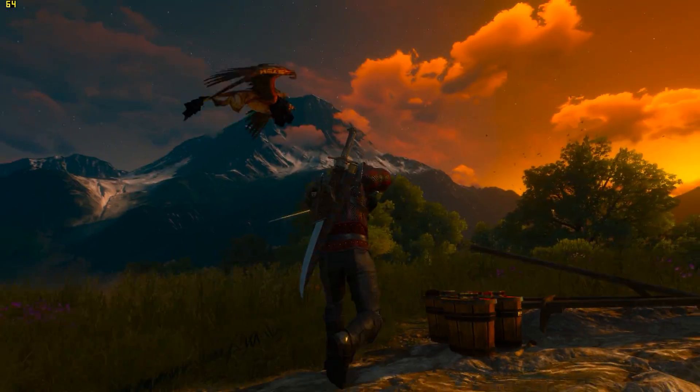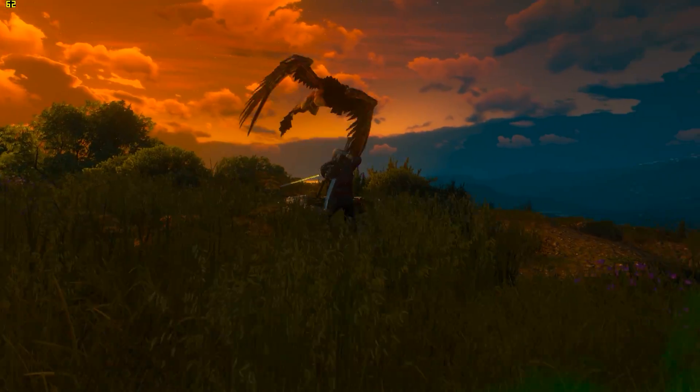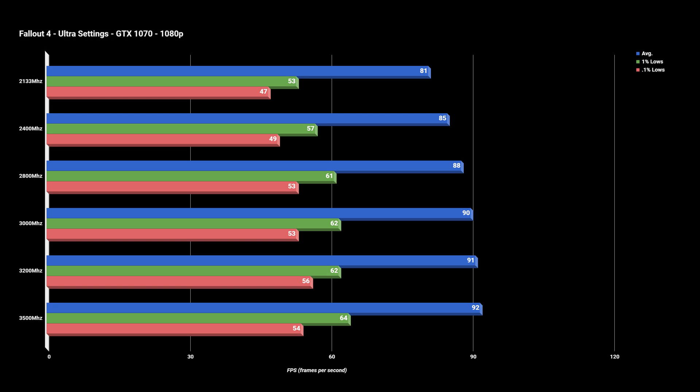To reduce the chance of a pure GPU bottleneck, I ran the majority of my tests at 1080p, but I do have a few 1440p numbers as well, just to see how GPU bottlenecking affected the results.